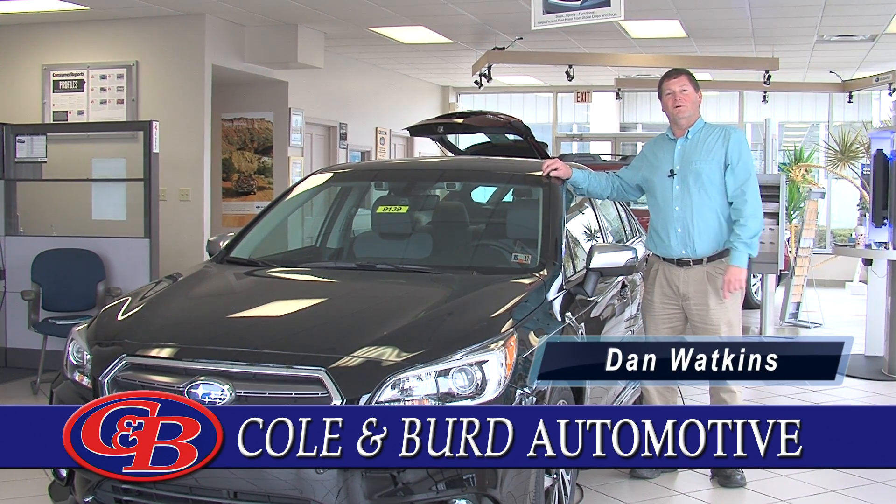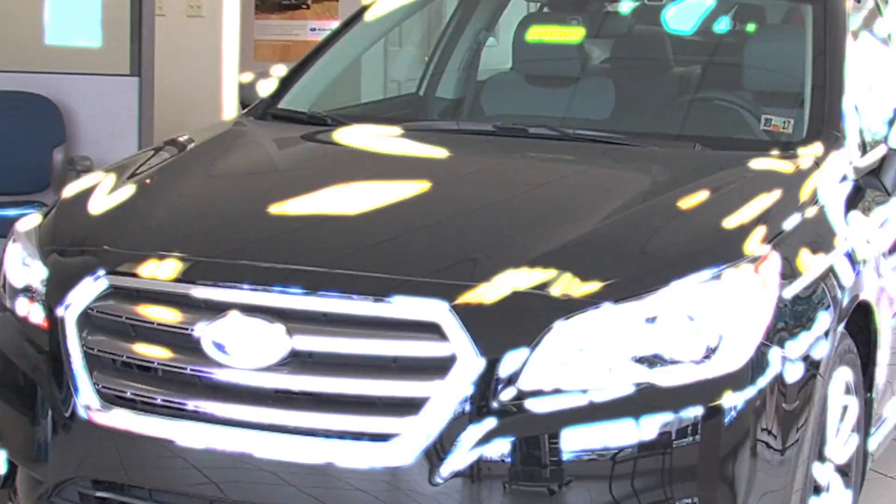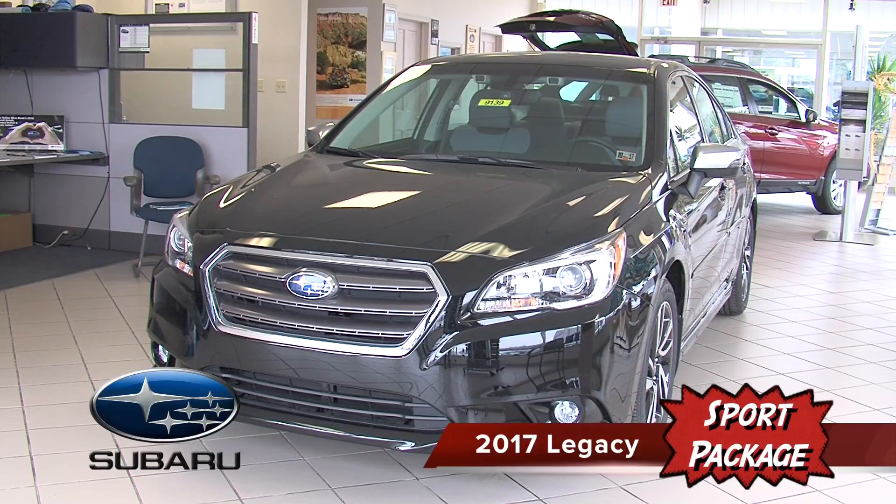Hi, Dan Watkins here, Kohlenberg Automotive, and this time we're featuring the brand new 2017 Legacy Sport Package.